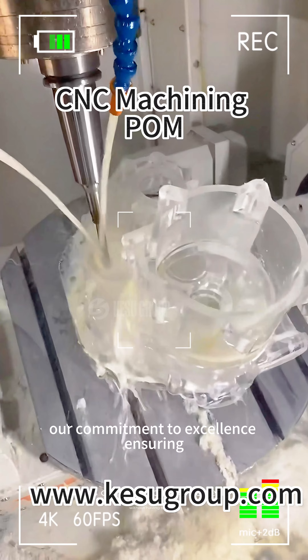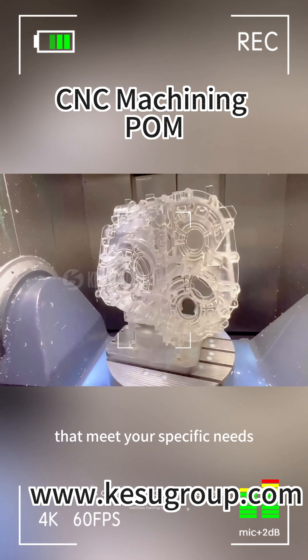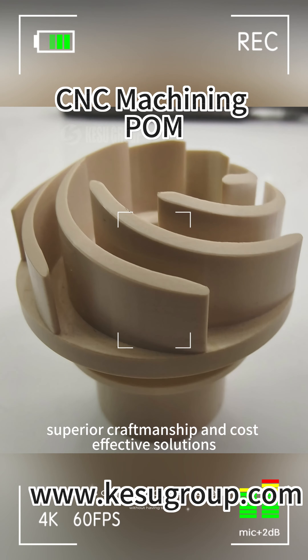Our commitment to excellence ensures timely delivery and tailored solutions that meet your specific needs. Choosing CoSchool means choosing reliability, superior craftsmanship, and cost-effective solutions.